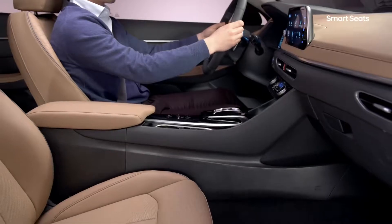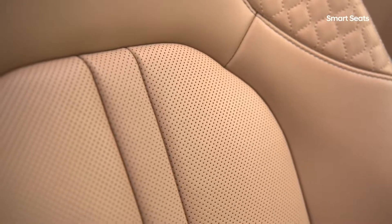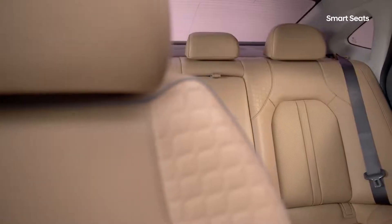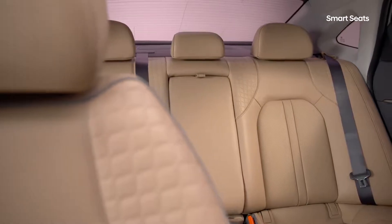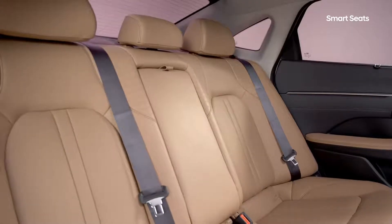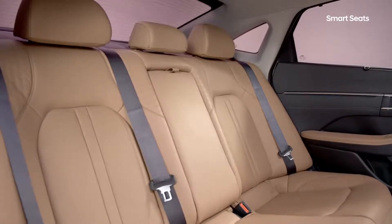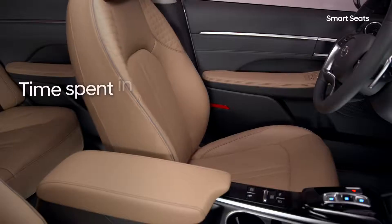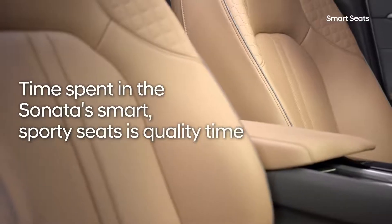The new Sonata's sporty design with sleek front seats doesn't compromise on comfort, and also gives rear passengers a greater sense of space and openness, helping children in the back take longer road trips without feeling carsick. Time spent in the Sonata's smart, sporty seats is quality time.